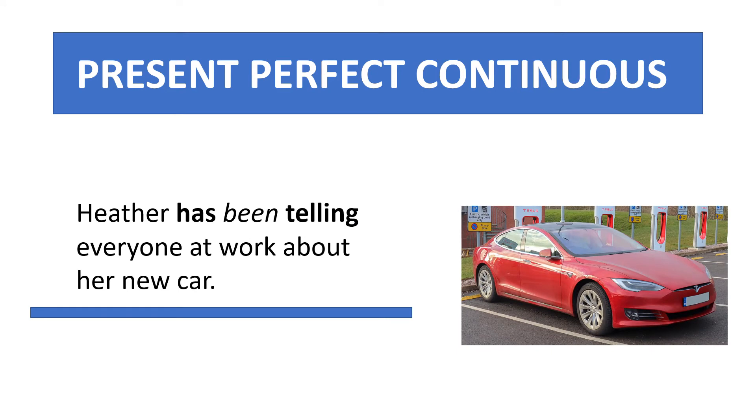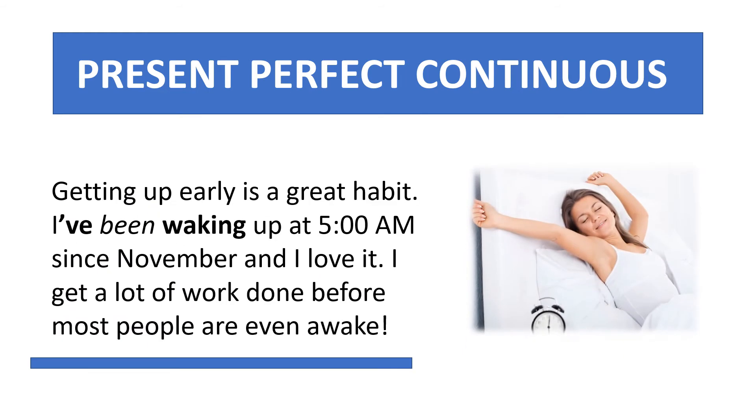Here are some more examples: 'Have you been watching the baseball playoffs?' Heather has been telling everyone at work about her new car. Getting up early is a great habit — I've been waking up at 5 a.m. since November and I love it. I get a lot of work done before most people are even awake.